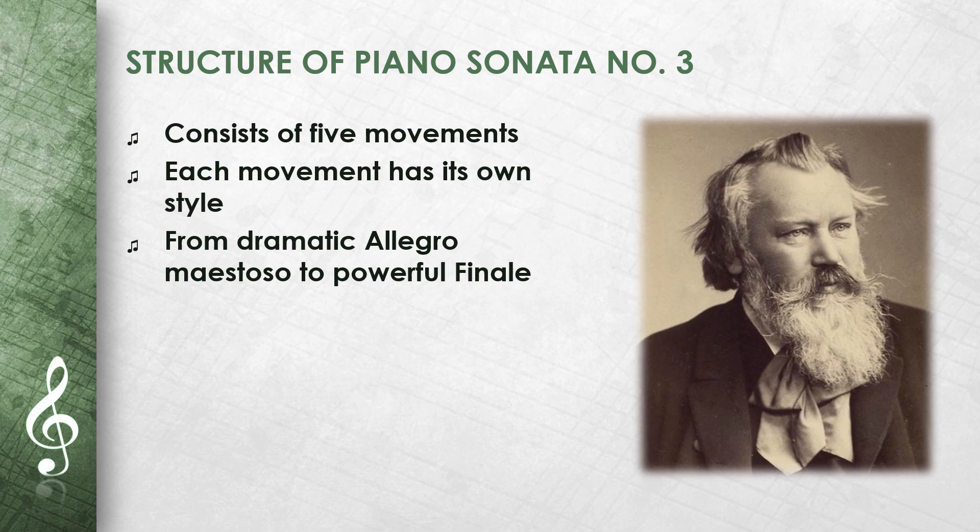The fourth movement is a short intermezzo. The fifth movement is a powerful finale in the form of a rondo sonata. Each movement has its own character and style.